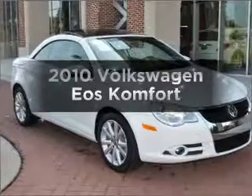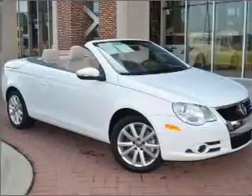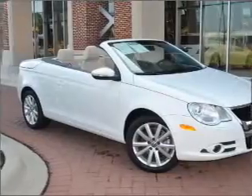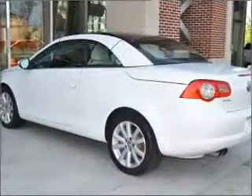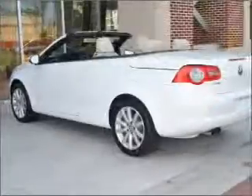Check out this 2010 Volkswagen Eos. If you're looking for an automobile with great attributes, look no further. With an efficient four-cylinder engine connected to a smooth-shifting six-speed automatic transmission, premium wheels give a more luxurious look.